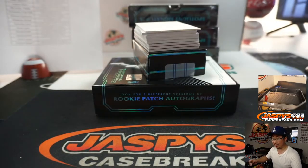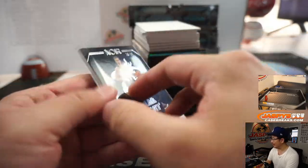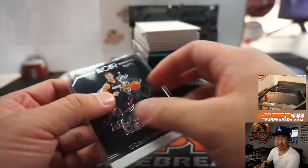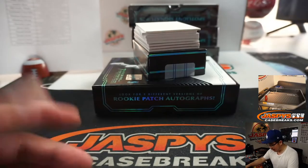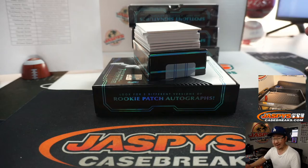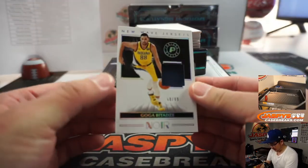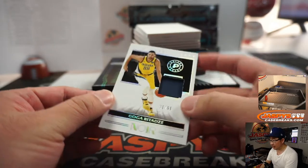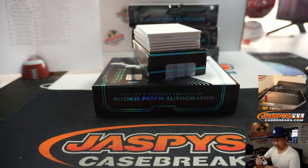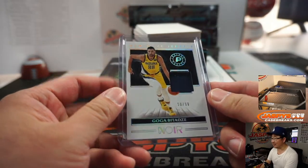Daniel Smith saying packaging stinks. Derek saying whoever designed these boxes is probably getting fired. I don't understand why they just didn't use the Immaculate or Flawless or NT boxes — they already have those in production. Everything else about this is so great. Maybe next year, Panini, fix those boxes. We've got a stellar product here.